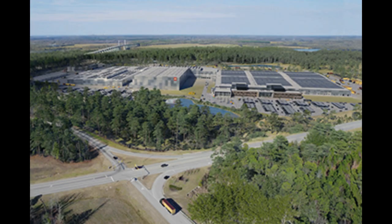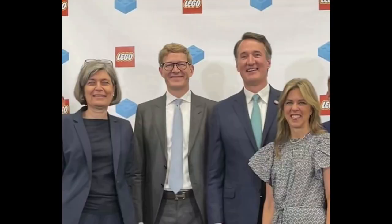It was announced in 2022 that a new Lego factory will be built in Chesterfield, Virginia. The 1.7 million square foot facility will sit on a 340-acre site, and Lego will invest $1 billion US dollars into the project over 10 years. This plant will be Lego's seventh currently operating production facility, and is set to begin production in 2025.